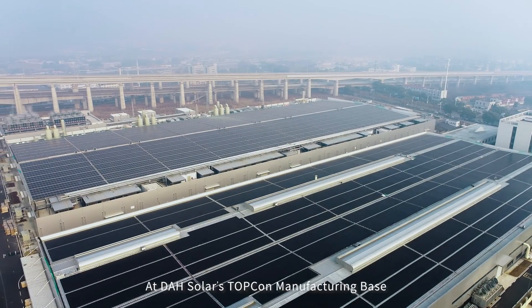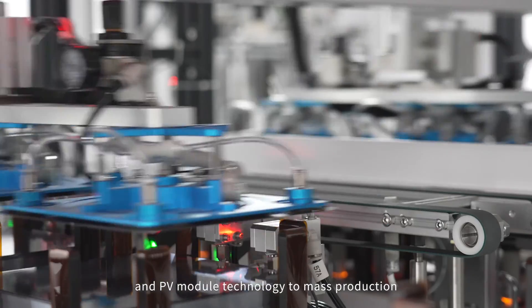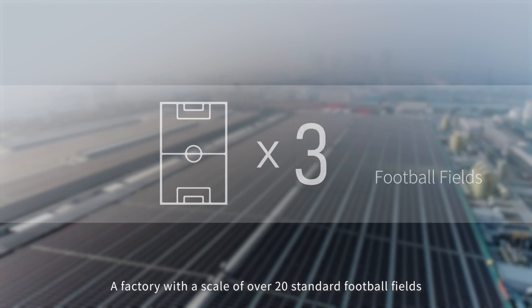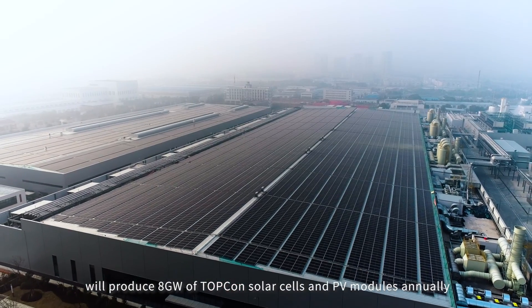At DAH Solar's Top Gun manufacturing base, we are applying the world's leading N-type solar cell and PV module technology to mass production. A factory with a scale of over 20 standard football fields will produce 8 GW of Top Gun solar cells and PV modules annually.